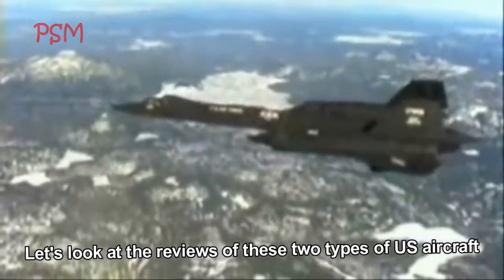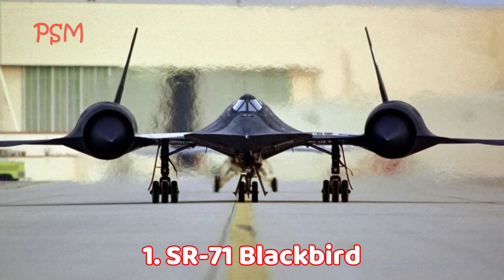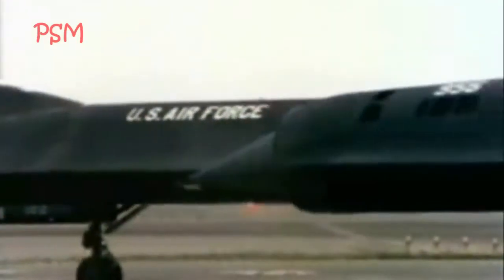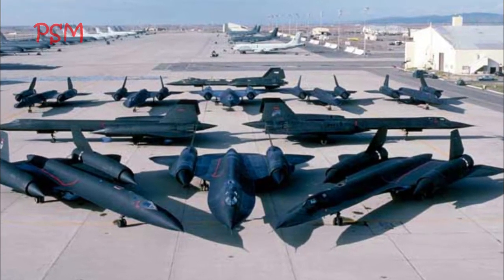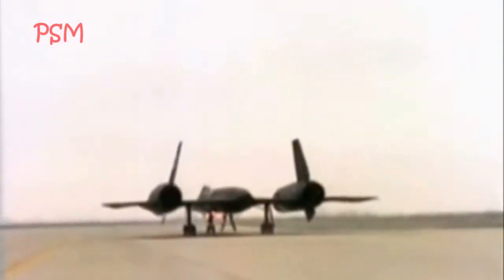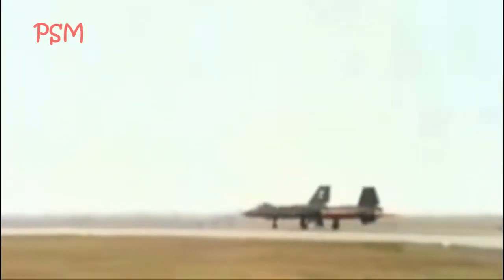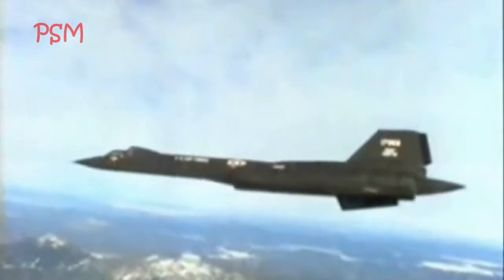Let's look at the reviews of these two types of US aircraft. 1. SR-71 Blackbird: The Lockheed SR-71 is a Mach 3.3 long-range supersonic strategic stealth reconnaissance aircraft derived from the A-12 and YF-12 models built by Lockheed Skunk Works. The SR-71 was unofficially nicknamed the Blackbird and was called Habu by its flight crew. Clarence Johnson is responsible for the innovations in this advanced aircraft design concept.